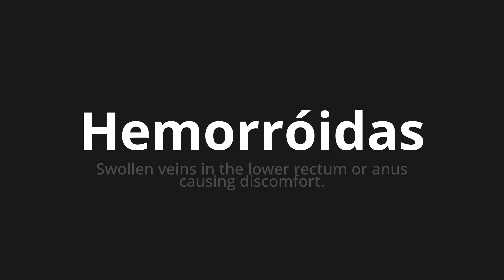Which means swollen veins in the lower rectum or anus causing discomfort. Let's say it all together. One more time.